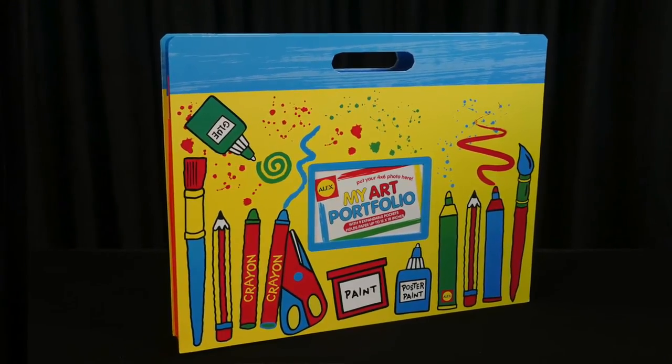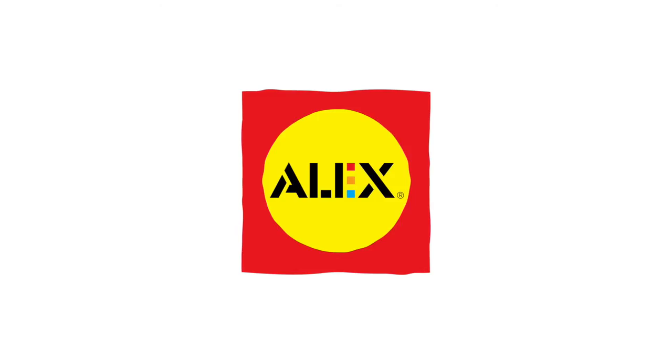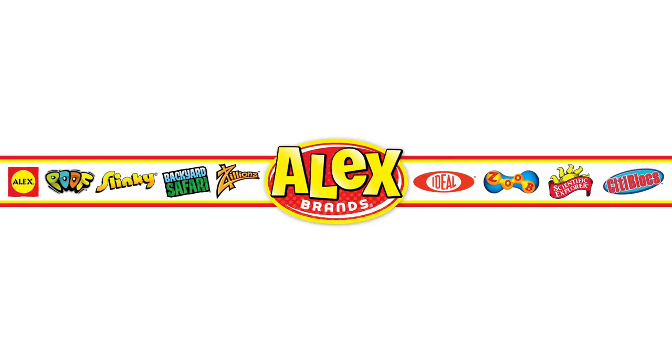Your child will cherish this beautiful portfolio for years to come. My Art Portfolio by Alex Toys is part of the Alex Brands family.